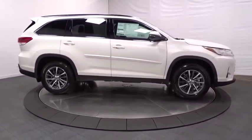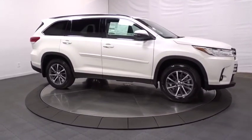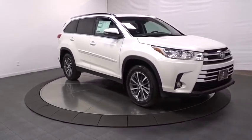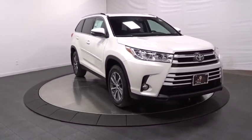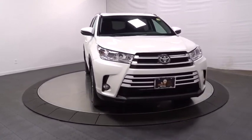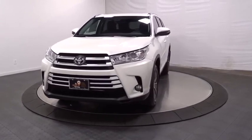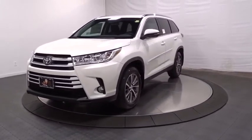Additional features include a trip computer, fog lights, outside temperature gauge, HD radio, tachometer, leather seats, brake assist, engine immobilizer, tinted glass, body color door handles, splash guards, low tire pressure warning, and power rear window sunshade. Come see the car for yourself.